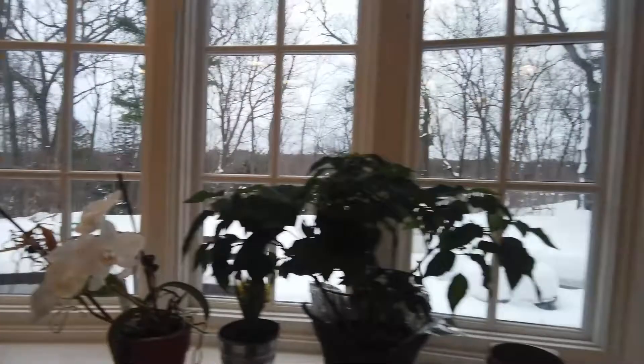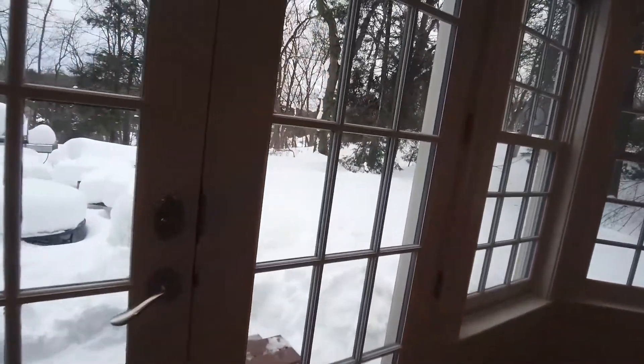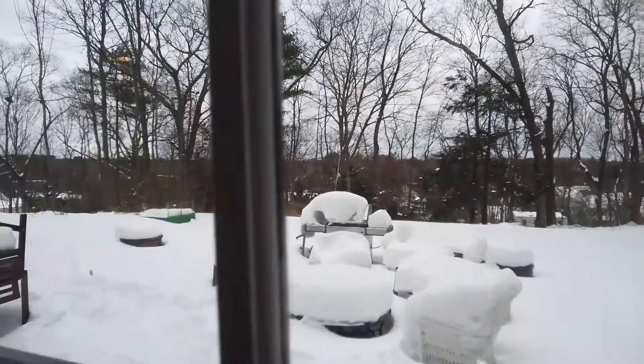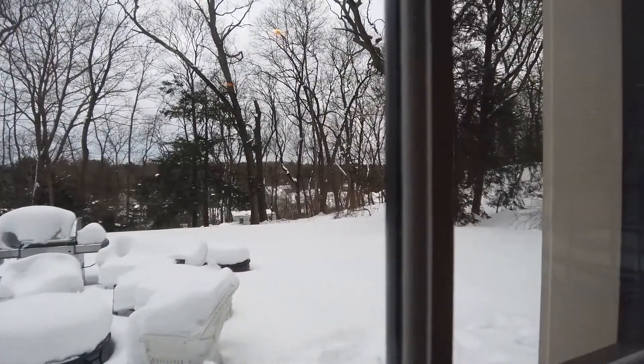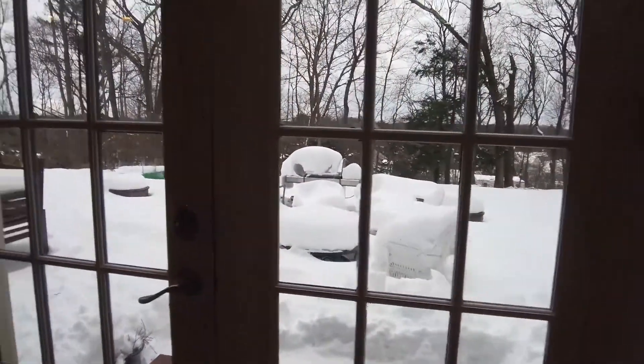Look at the backyard though. You can't see it with so much snow on the ground, but there's a patio out here and the lot has just such a nice grassed area. It's so private.